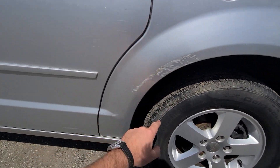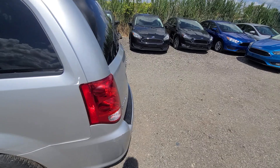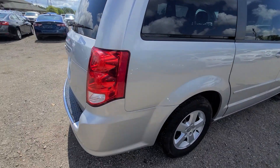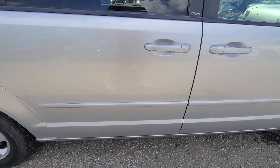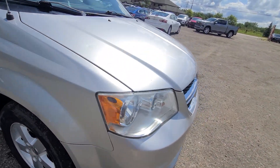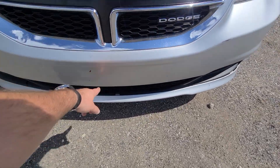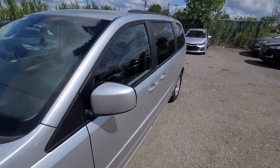There's a little booboo on the quarter panel and a touch of rust on the left rear door. The front bumper has a few nicks and small scratches — nothing too terrible though.